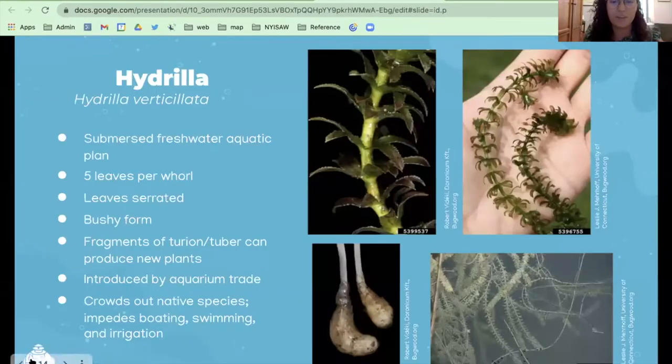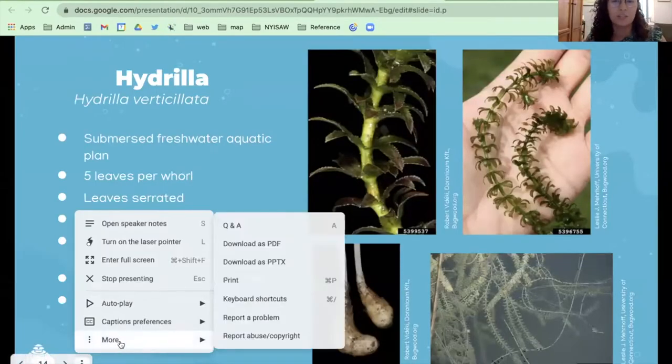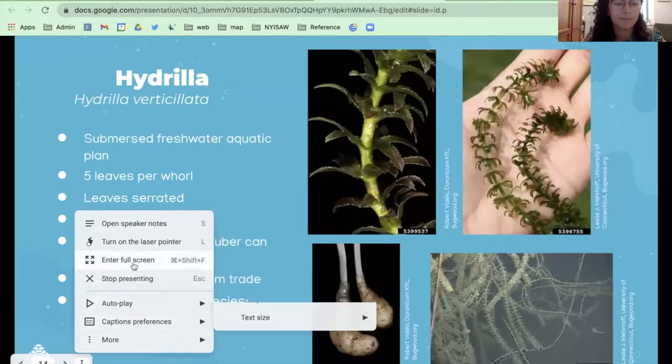I should mention: Steve Pearson pointed out there is one population in New York, but there are none yet in the LISMA region. Thanks, Steve.